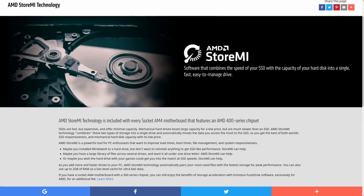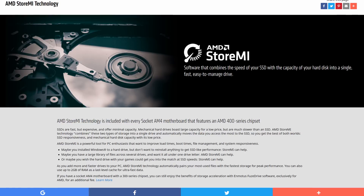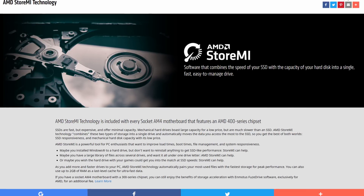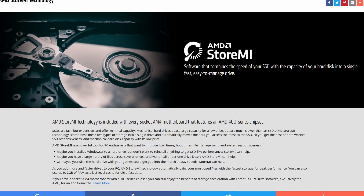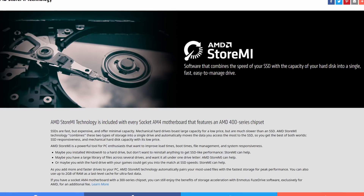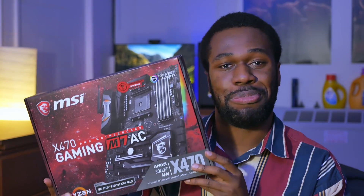Unfortunately, while I was testing Ryzen 2, StoreMI was still in its development stages, so I didn't get a chance to really tinker around with it and see if what AMD claims is true. But I will have a video coming out pretty soon as soon as we get the final release of StoreMI, so be on the lookout for that — it looks very, very promising. The test system for all of these components includes the MSI X470 Gaming AC.